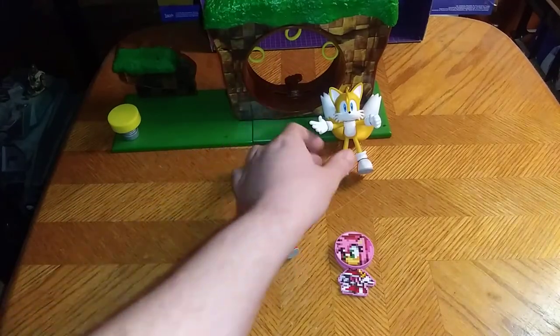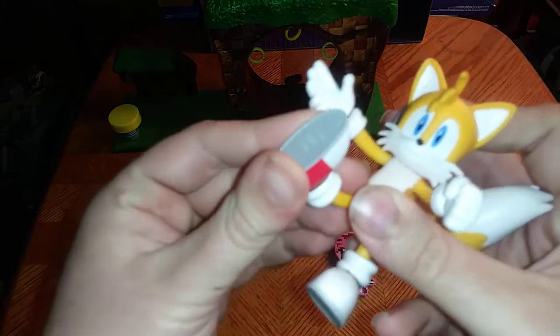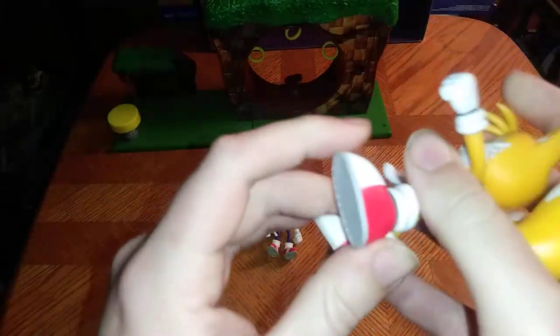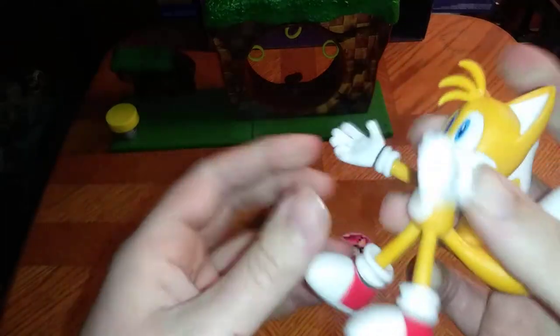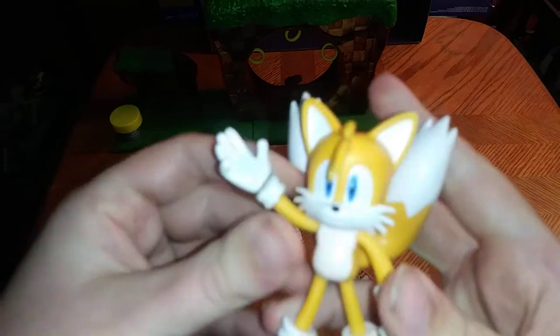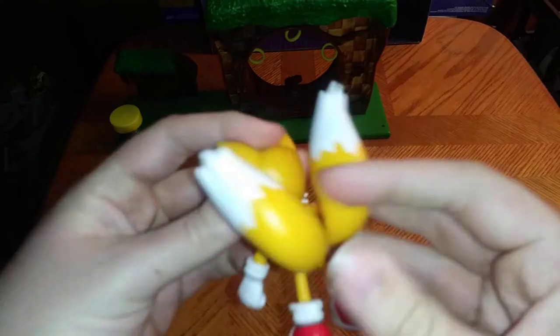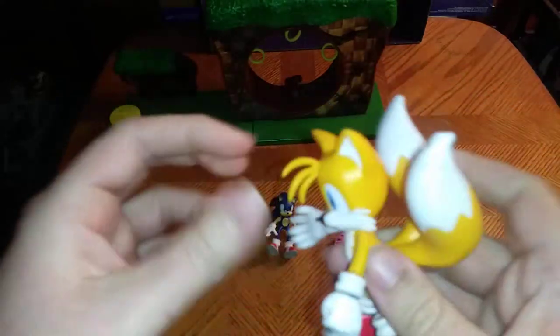Now we're going to check out the articulation on Tails. With this bend and flex plastic, Tails gets some good posability. He can kick out, his arms can move — that's pretty cool. His head is on a swivel, and his tails are on a flex joint. I love that.